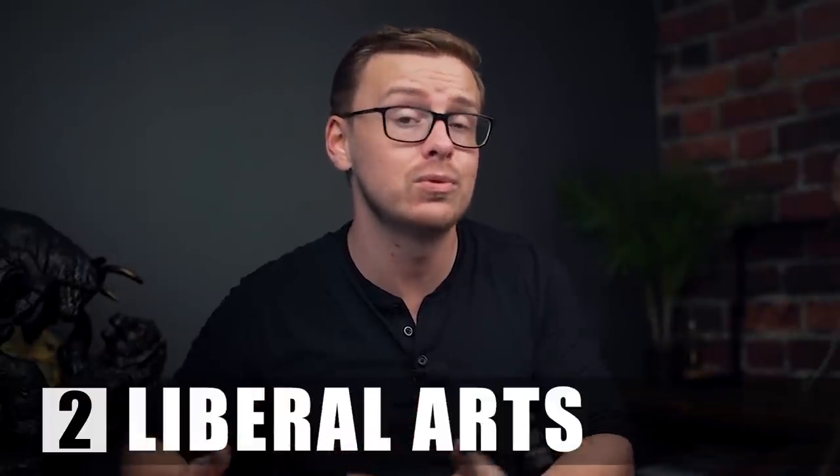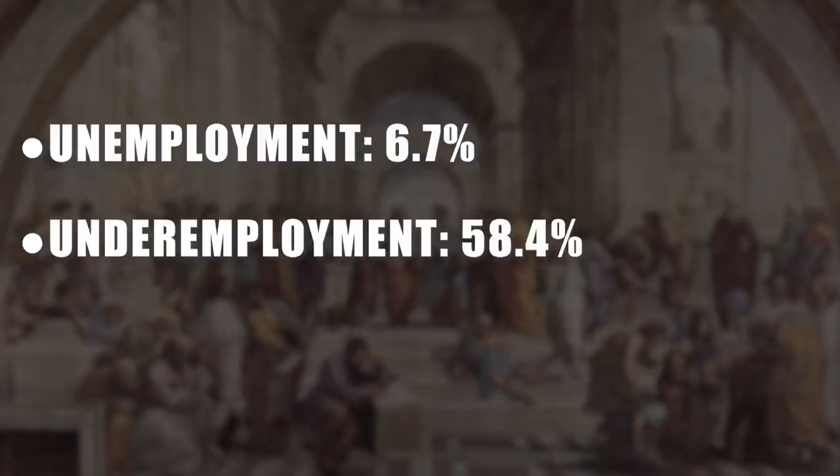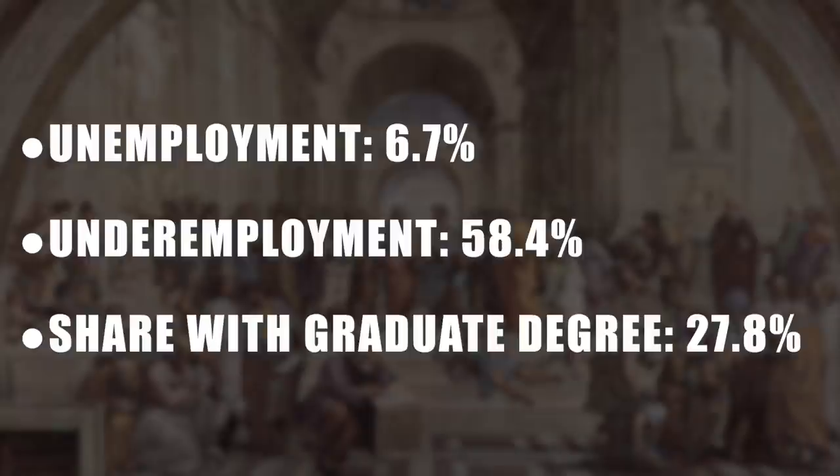Number two on the list is liberal arts, with an unemployment rate of 6.7% and an underemployment rate of 58%. The share of students who graduate and then go on to get a graduate level degree is around 27%. Not as bad as some of the others, but still a relatively high number.